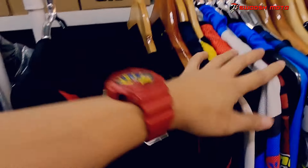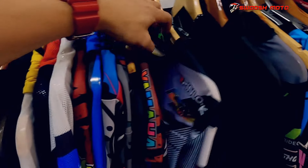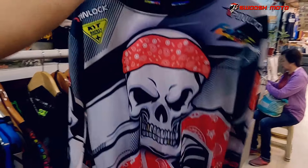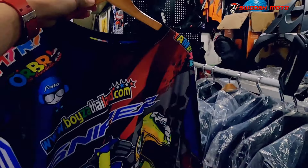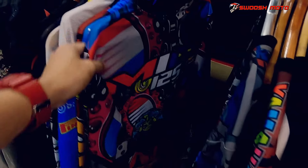Bukod sa yung mga items, meron din silang sublimation dry fit shirts. So yan, pirate design. Ang price for this one is 900 pesos each, full sub.